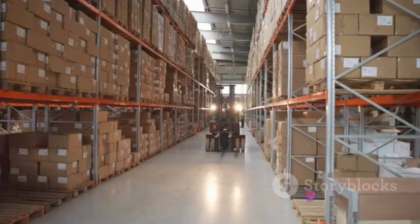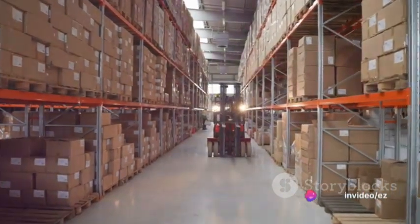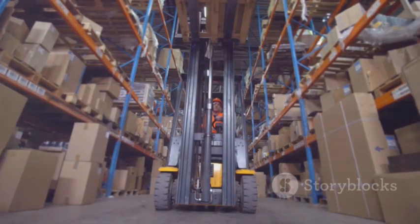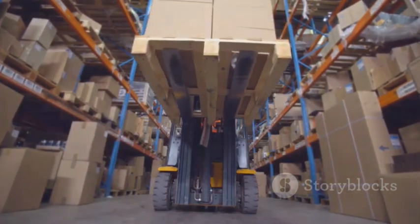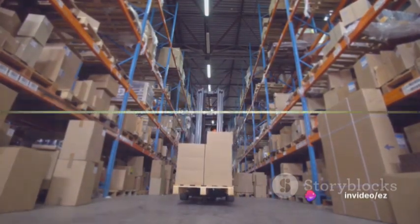Whether your operations require pallet stacking, high-level racking, or maneuvering in narrow aisles, there's a piece of equipment for you. With varying weight capacities, lift heights, and specialized attachments, you can tailor the machinery to perfectly match your warehouse requirements, ensuring optimal performance and efficiency.